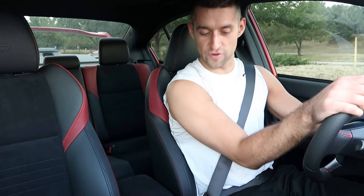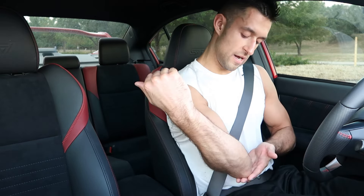Hey guys, Dwally19 here. I decided to do another quick vlog while I'm driving. Just got back from playing basketball, sweaty and nasty, so I figured I'd do a video on my previous cars and how I progressed up to the STI.